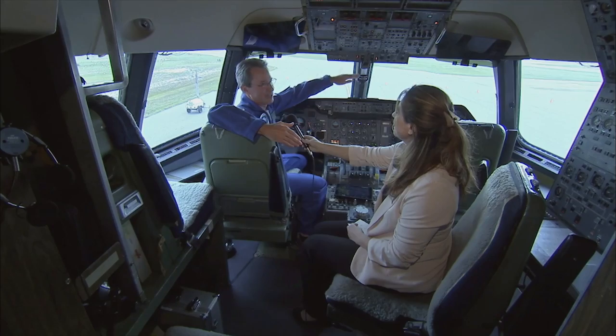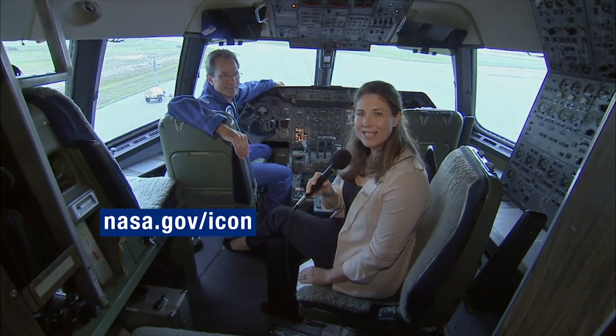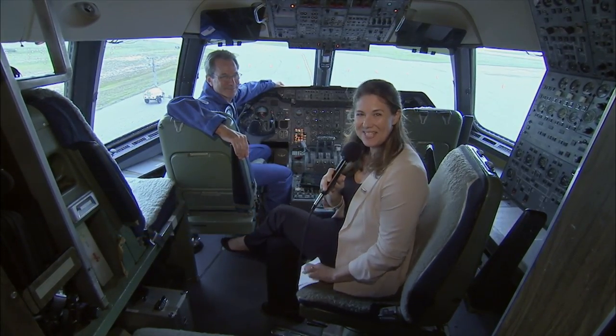After it launches, we will be waiting one month for that incredible research that Scott England told us about — to understand how terrestrial weather and space weather interact. If you want to keep track of the mission, you can go to NASA.gov/icon. Stay tuned for great things from this great mission and this great launch. Thank you so much.